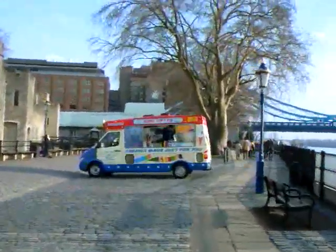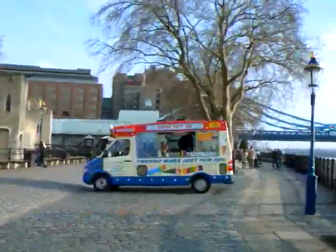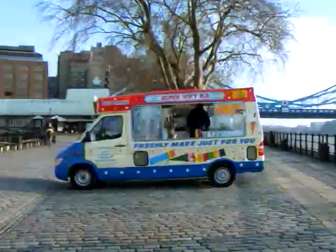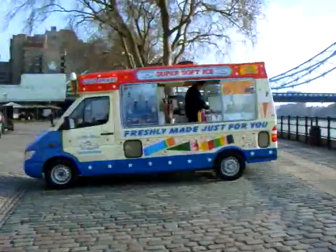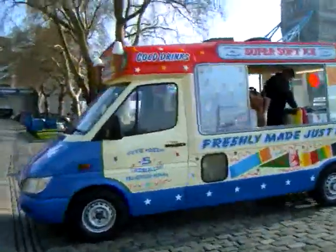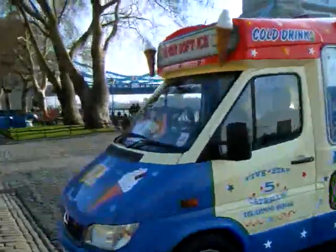Now there's something very British — the ice cream van. There was a childhood here though, and they went down the housing estates with their tinkling horn, and if you got an ice cream you were followed by a pile of kids.